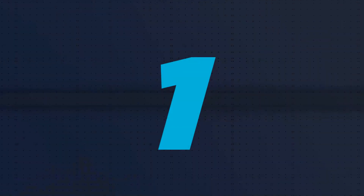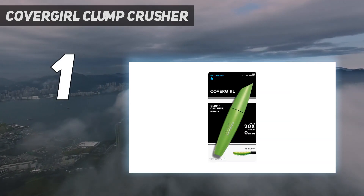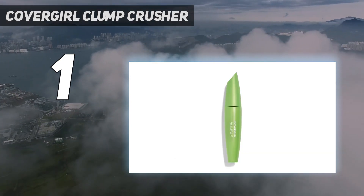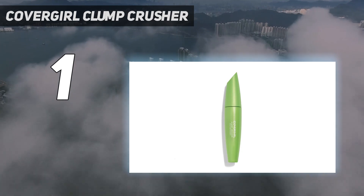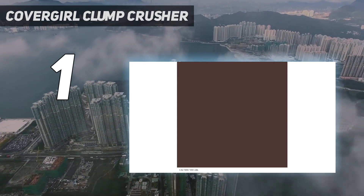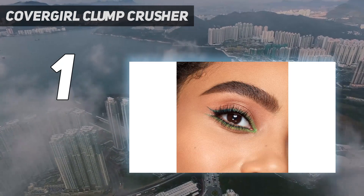And number 1. Covergirl Clump Crusher. Covergirl is known for some iconic mascaras, and if you ask us, this should be one of them. It features a curved brush with fine bristles, which is the type that can be the most helpful in gripping each lash evenly. And she's totally right — the wand separated our lashes and provided natural-looking definition with the flick of a wrist.